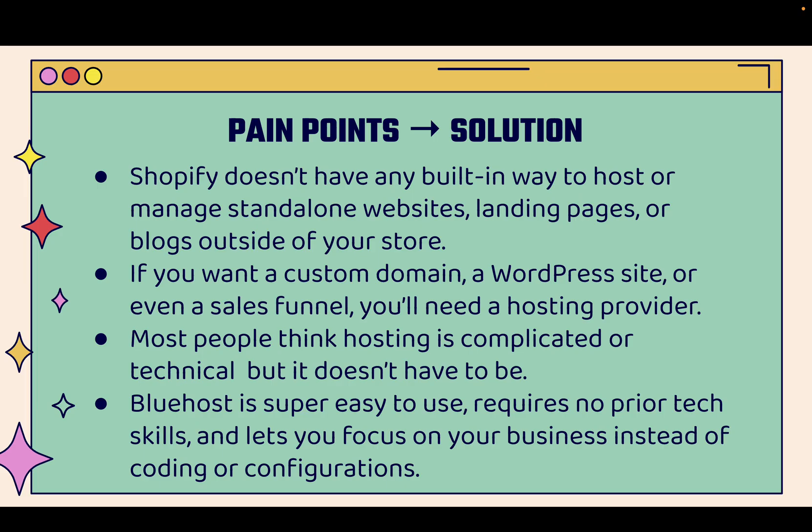It requires no prior technological skills. You don't need to know what a server is, you don't need to know about hosting, you don't need to worry about uptime or anything like that — they do it all for you. It lets you focus on your business, lets you be an entrepreneur, lets you sell your product and grow your business without having to worry about coding, server configurations, downtime, or uptime. Literally all done for you.